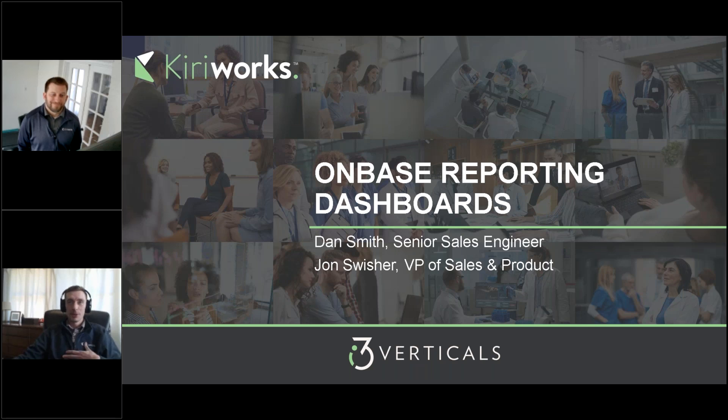Hello and welcome. I'm John Swisher, VP of Sales at Cureworks, and I'll be your host for today's webinar: OnBase Reporting Dashboards.